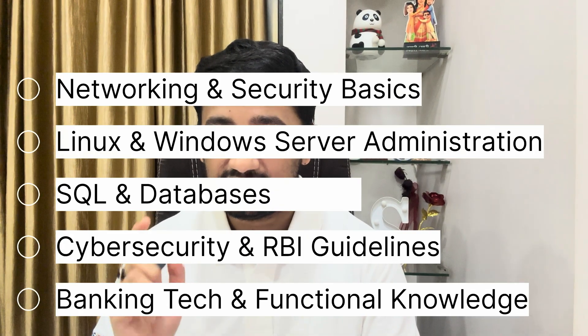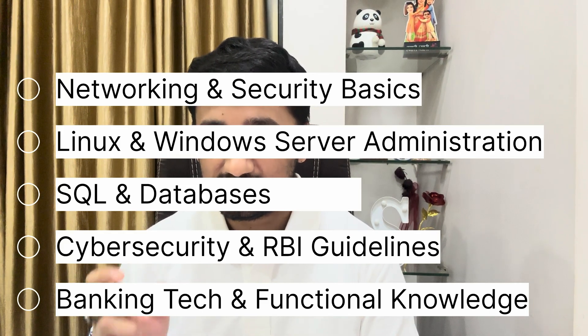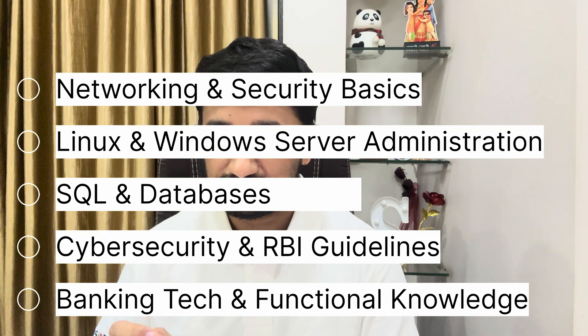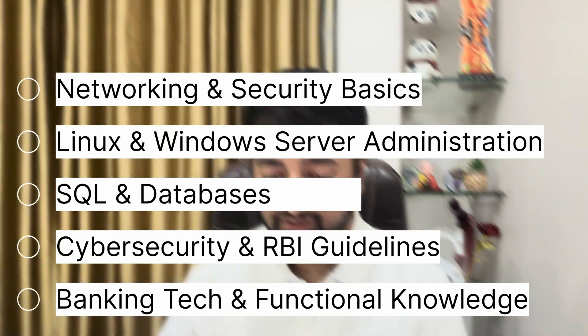Let's recap the 5 skills that every banking IT professional must focus on. Number 1: Networking and Security Basics. Number 2: Linux and Windows Server Administration. Number 3: SQL and Databases. Number 4: Cybersecurity and RBI Guidelines. Number 5: Banking Technology and Functional Knowledge. Master these 5 skills and you won't just crack the exam — you will crack the job.